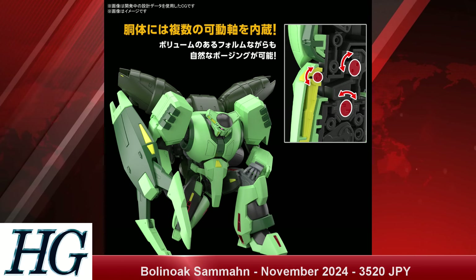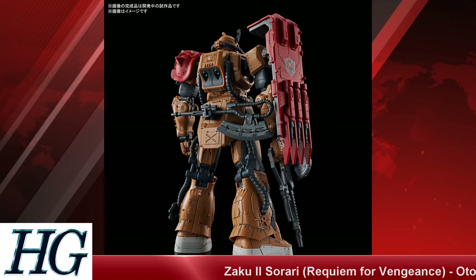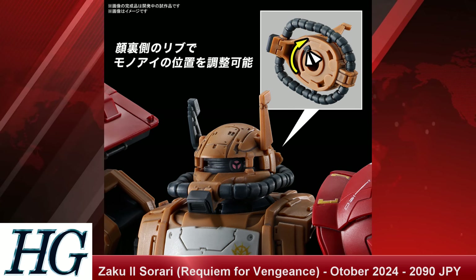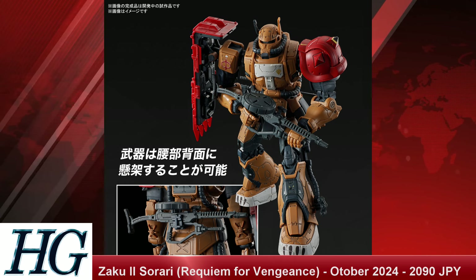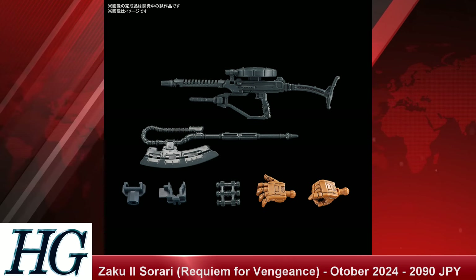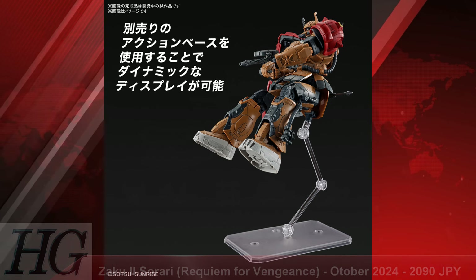We also have the High Grade 1/144 scale Zaku II Sorori from Requiem for Vengeance with a release date of October 2024 and a price tag of 2,090 Japanese yen. This is the Requiem for Vengeance take on the Zaku II — a little bit different, as pretty much every version of the Zaku II has been. Some people like these designs, some don't, but if you do like this design, you now have a plastic model for it.